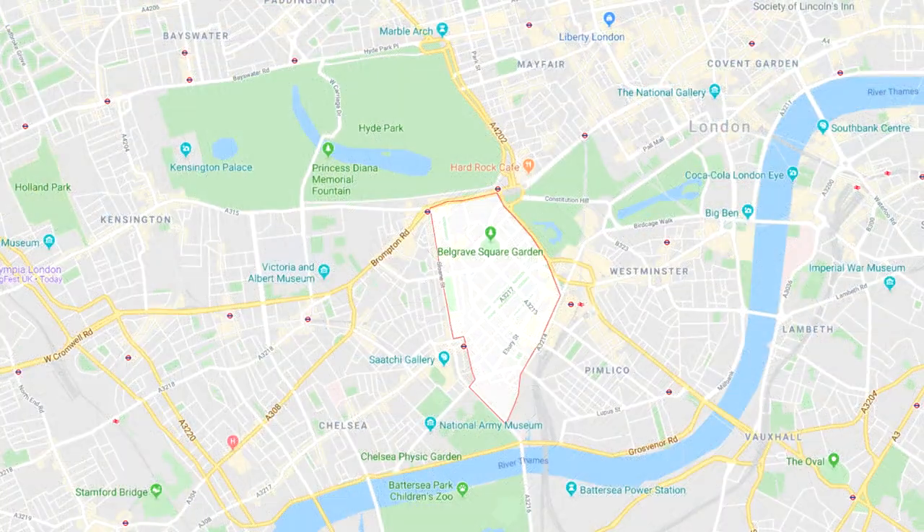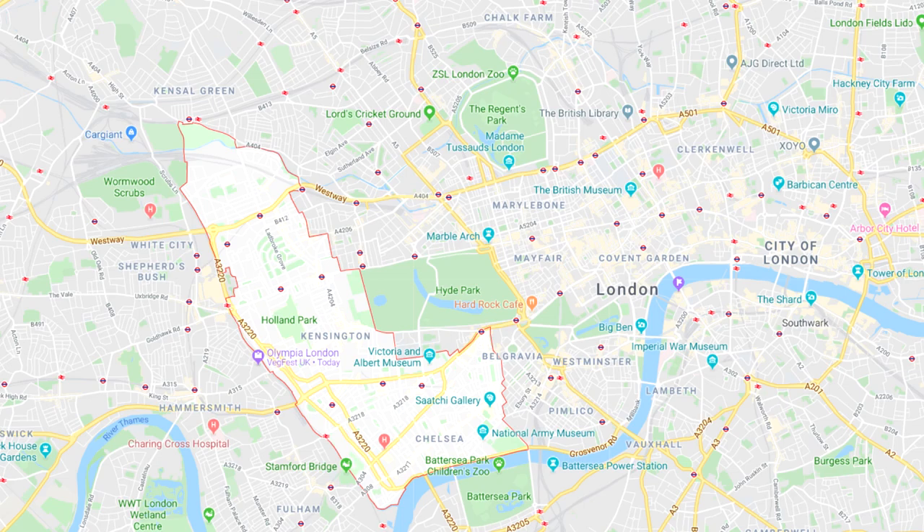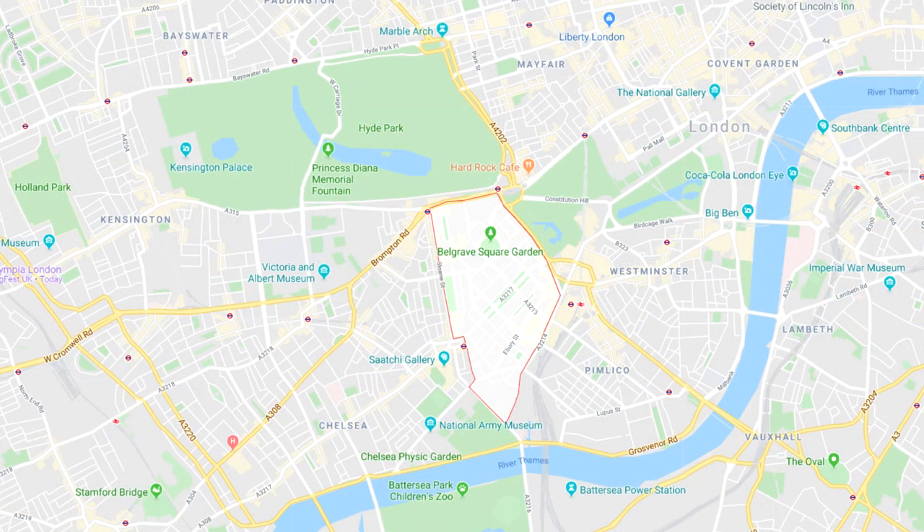It is mostly located in the borough of Westminster, but it also has a small sliver of land in the west which is located in the borough of Kensington and Chelsea. The dividing line being the former course of the Westbourne River. It lies east of Chelsea, south of Hyde Park, and southwest of the gardens of Buckingham Palace.